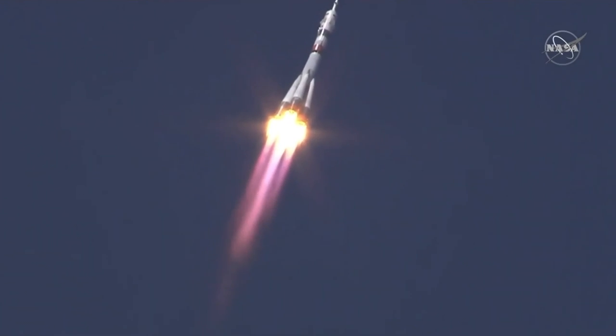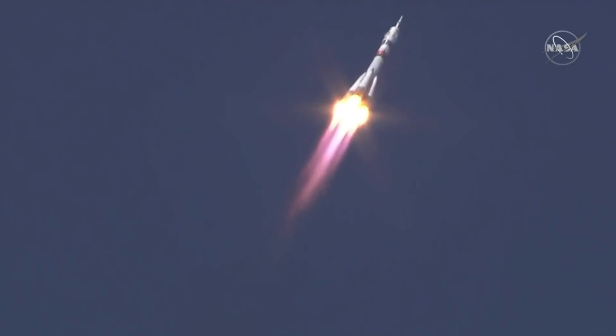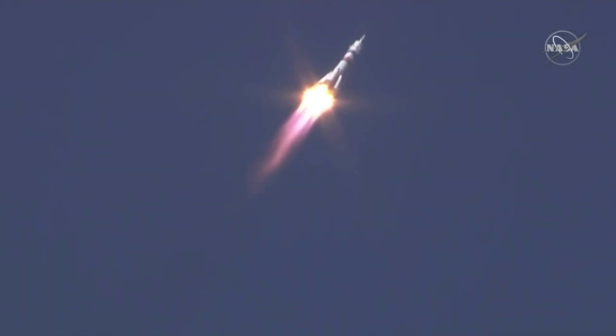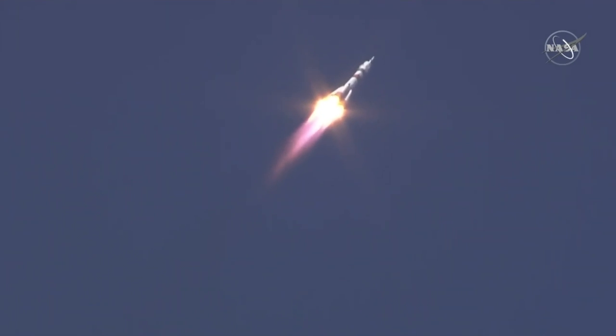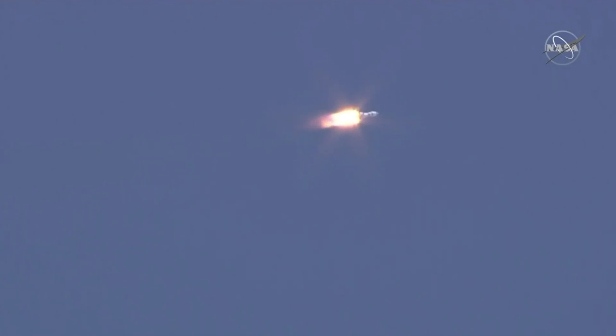30 seconds into the flight, the parameters of the booster are nominal, everything is fine on board. 40 seconds, the vehicle is stable, everything is good on board. Continuing to hear good performance calls — a quick look inside the capsule. You can see the crew strapped in and monitoring displays as they continue on their way uphill, just past the one-minute mark into flight.